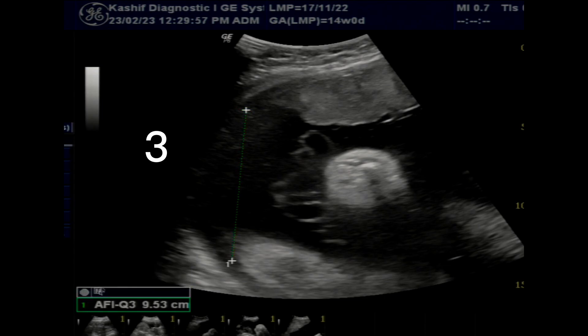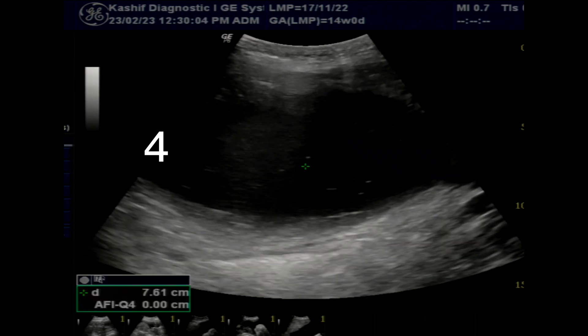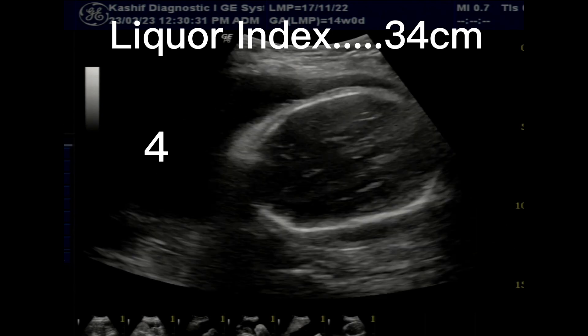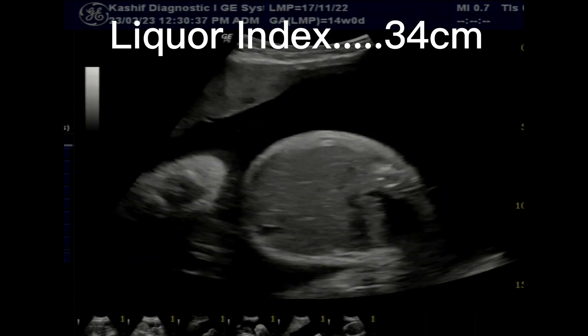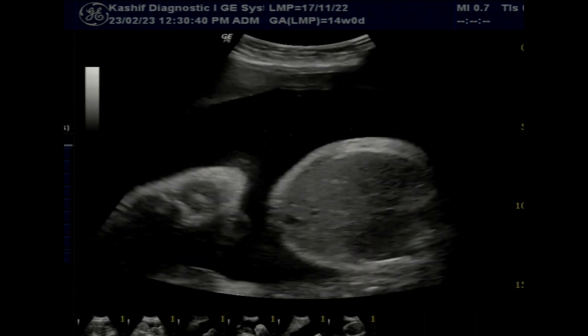The most important cause is diabetes, but this patient has no diabetes. If the mother has diabetes there is not such a marked increase. In this case, the fetal brain, spine, and limbs are normal.